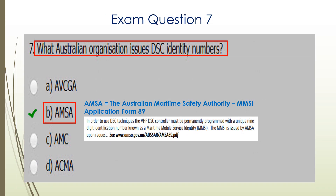Question seven. What Australian organization issues DSC identity numbers? AMSA does that — the Australian Maritime Safety Authority — and you make an application on Form 89.